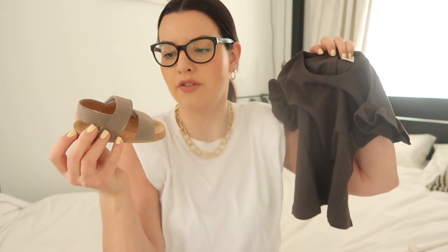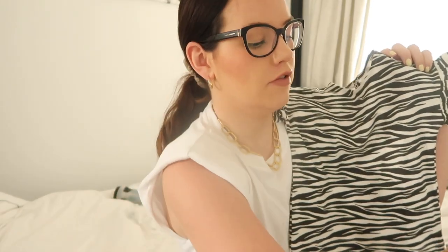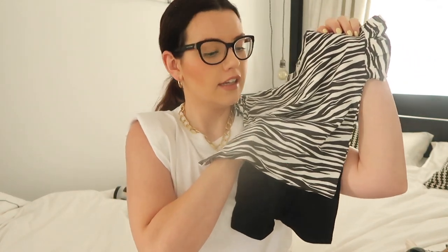I picked up these sandals for her from H&M. They're in the smallest size which is two and a half to three and a half — they're still big for her but I think over the summer they will fit. I thought the leopard t-shirt would look really cute with these little black cycling shorts.